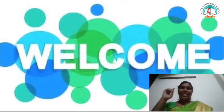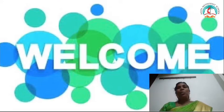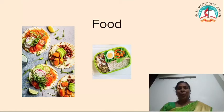Can you remember the last topic? What we studied? We learnt about food. Can we recall what we studied?